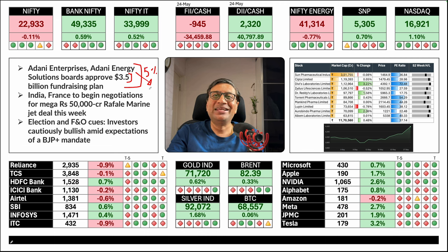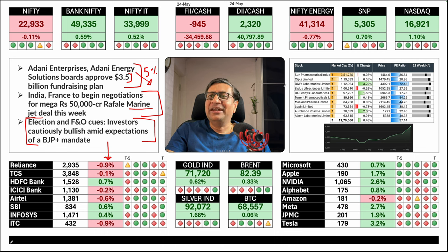India and France are negotiating a new deal for 50,000 crores' worth of Rafales — this time marine jets. Shipping companies and HAL could be beneficiaries if there's an agreement to build some part in India under Make in India. Regarding election news: as an investor or trader, don't watch news channels over the next few days — you'll get terribly confused. All these channels have vested interests. Traders and investors should be able to read politics but not make favorites.